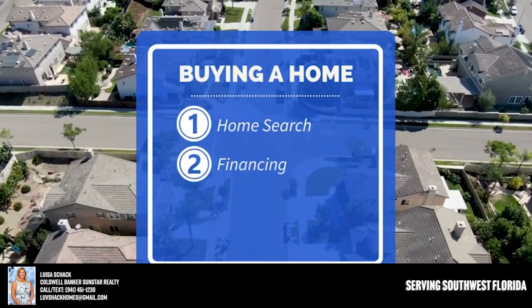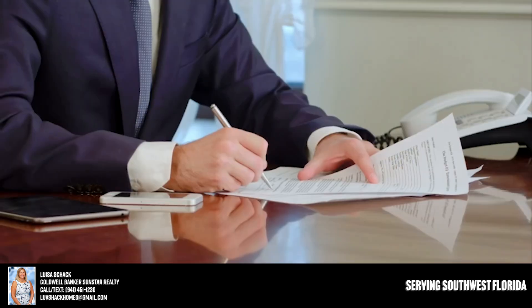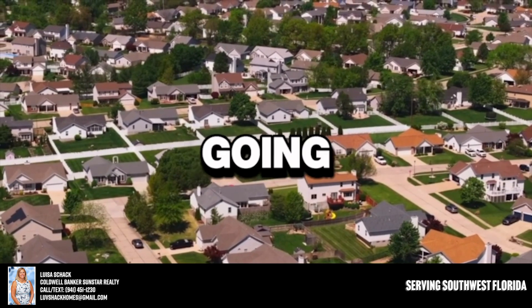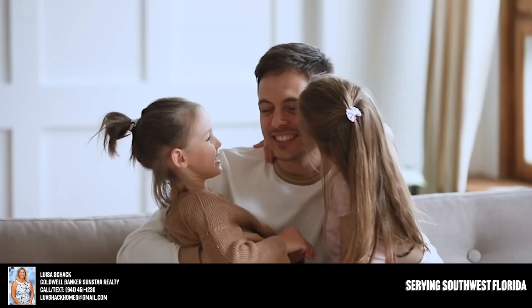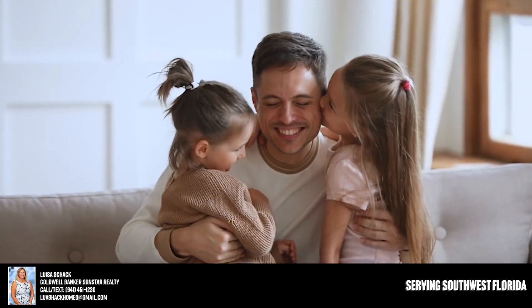The second item is your financing. If you're using a loan, you want to make sure you're using a lender that can do a great job for you — saving you money not only on interest rates but on all of the closing costs as well. If you have a great real estate agent, they send a lot of volume to some of these lenders and can get you a better deal than going with your bank.